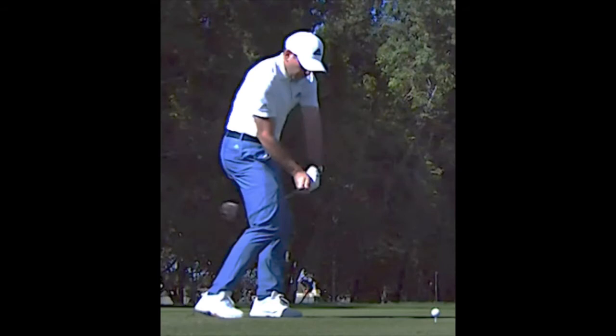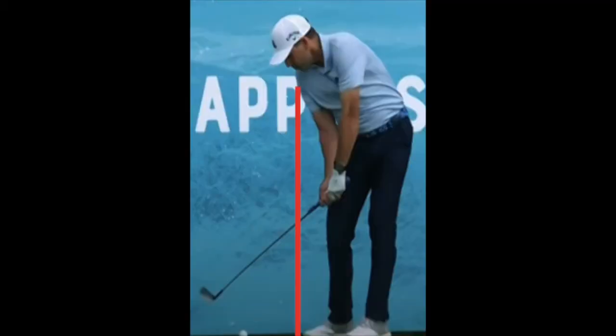Conversely, if sufficient weight shift does not take place before the excessive pelvic rotation, the golfer might hang back slightly and have a slight slice. What would happen if the golfer tends to come slightly over the top, as seen here?